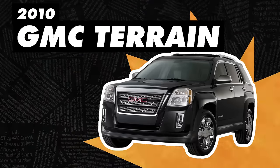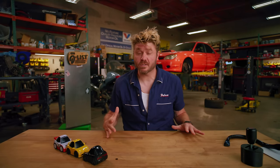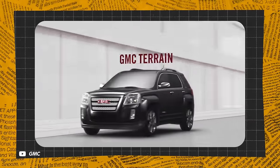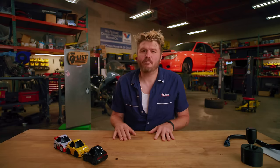First up on this list, we have the 2010 GMC Terrain, a car that I'm pretty sure I've never even heard of, which is amazing because I've heard of cars professionally. And I'm sure that if I saw one, I wouldn't notice. Now this SUV named after the concept of land had a problem that was bigger and more annoying than Billy Eichner.